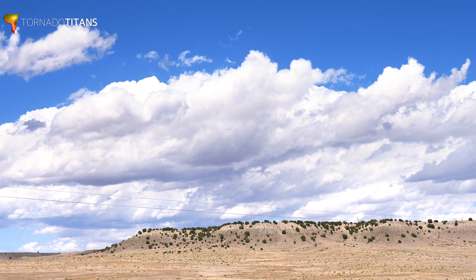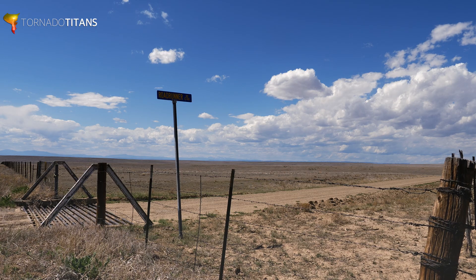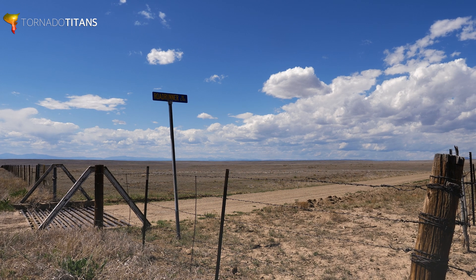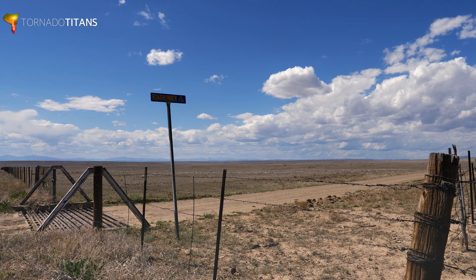If you take a look at the sky — this is a free storm sky. Decent low cumulus, a good sign of that upslope flow ongoing. We're going to get a storm any minute now. I can feel it.